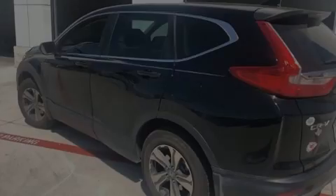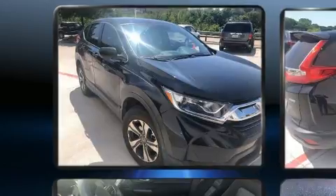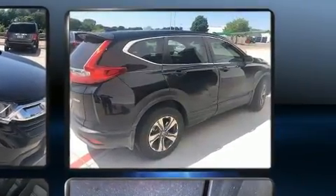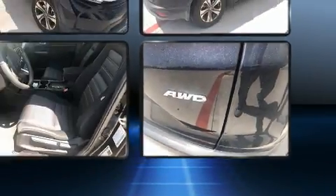Familiarize yourself with the 2018 Honda CR-V. With fewer than 15,000 miles on the odometer, this four-door sport utility vehicle prioritizes comfort, safety, and convenience. Smooth gear shifts are achieved thanks to the efficient four-cylinder engine, and all-wheel drive keeps this model firmly attached to the road surface.